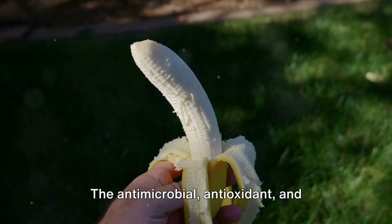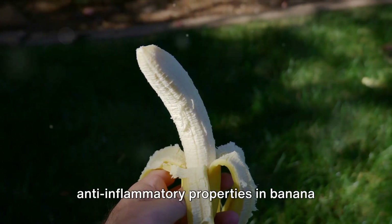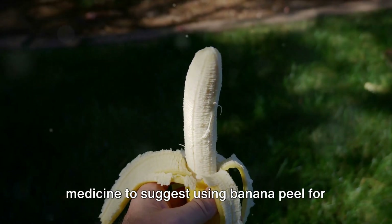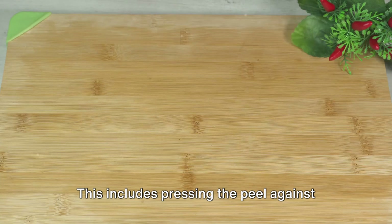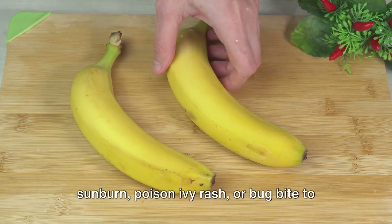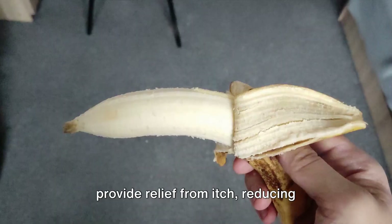The antimicrobial, antioxidant, and anti-inflammatory properties in banana peels lead some proponents of folk medicine to suggest using banana peel for first aid. This includes pressing the peel against sunburn, poison ivy rash, or bug bite to provide relief from itch.